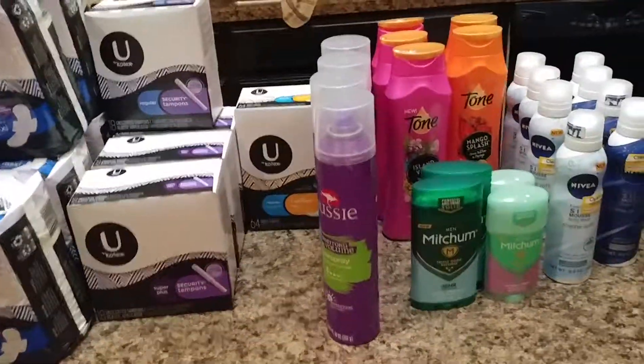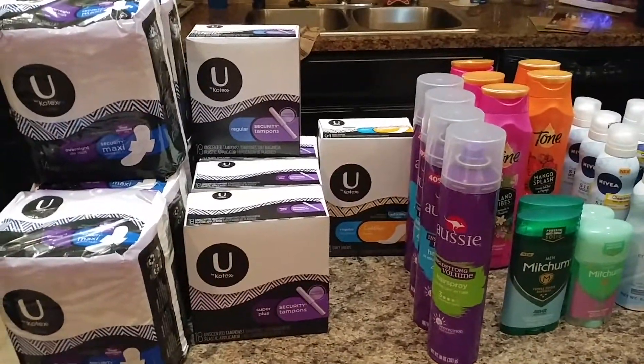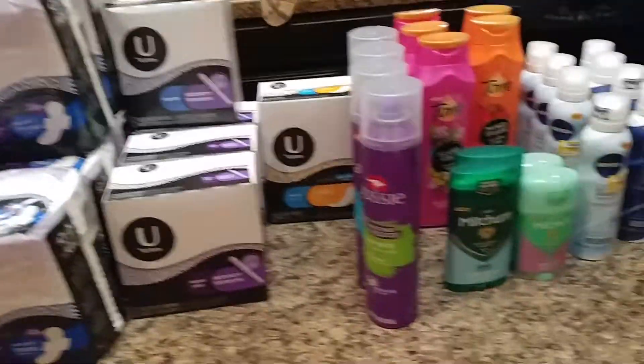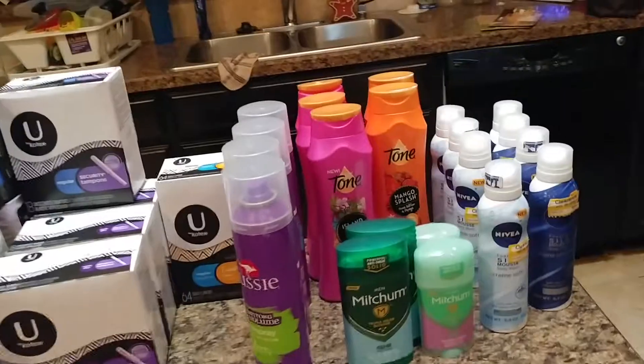This is what I did today. I spent a total of $25.36, and I have a $5 Target gift card. Not bad. Body wash is scarce in my house, and deodorant too, so we needed this.